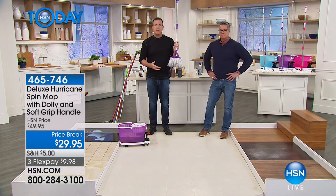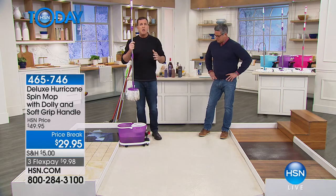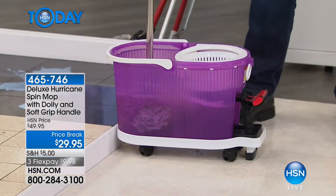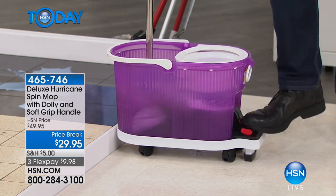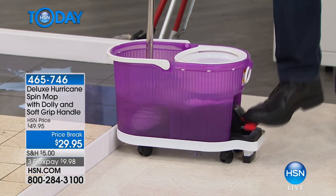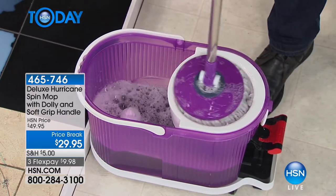All that mess is stuck in the mop. To get it out, your hands will never touch that dirty mop head and never touch the dirty mop water — you simply place it in the bucket and push down on the foot pedal. It spins out using centrifugal force.